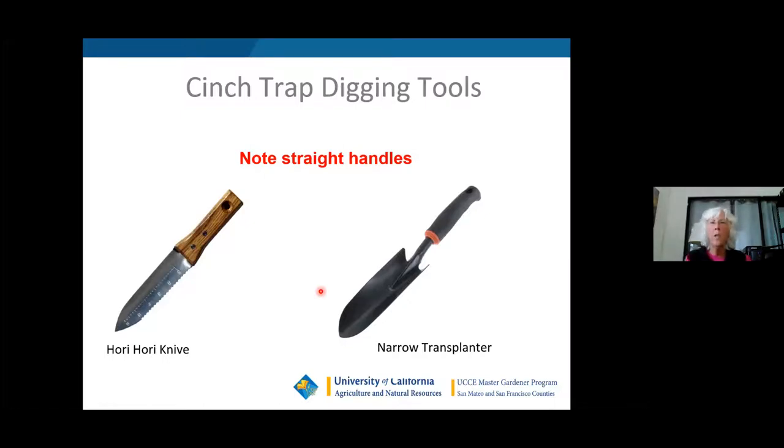These are the digging tools I like to use. I prefer one that's 13 to 14 inches long, which is sometimes ideal. The one I currently use is about 12 inches, and sometimes you get a long lateral tunnel and can't reach the main burrow — in that case, the longer one is better. Note the straight handles: you need a straight handle to dig out the hole they've made.